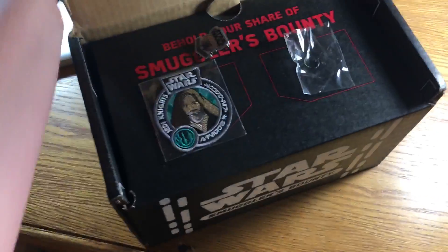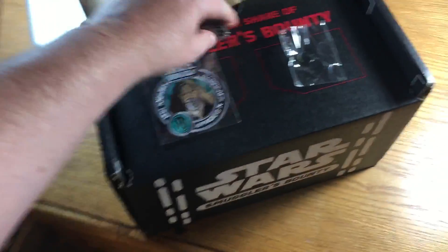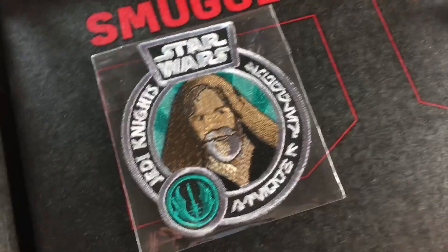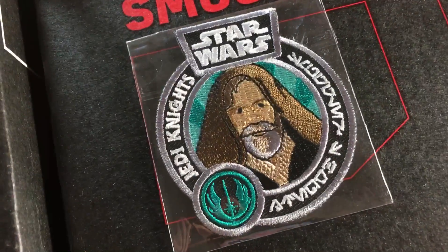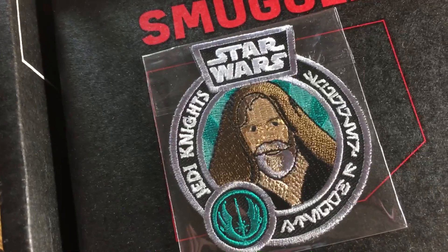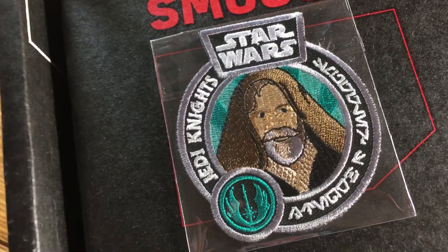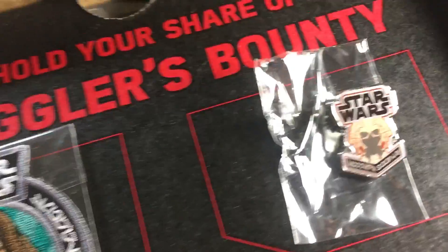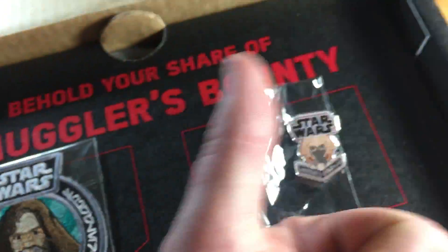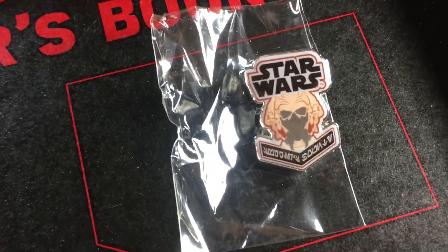Opening this up. Smuggler's Bounty boxes include a patch which has Jedi Knights and Obi-Wan Kenobi on there — or is that Luke? I'm going Obi-Wan, but it's a toss-up. What do you think? Leave a comment. We've also got a Plo Koon pin — very Plo Cool, as they say. It says Smuggler's Bounty underneath.